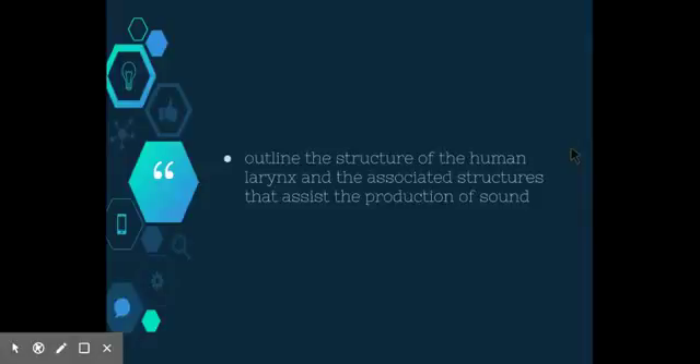This video is looking at the dot point: outline the structure of the human larynx and the associated structures that assist in the production of sound.